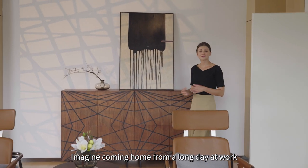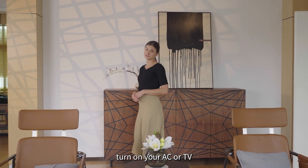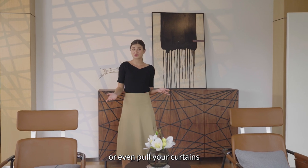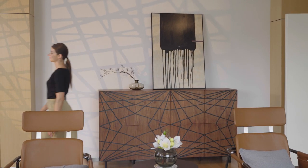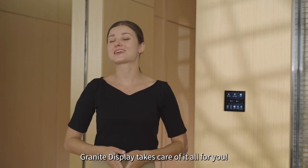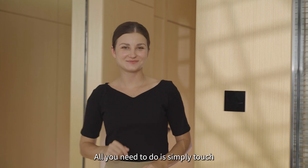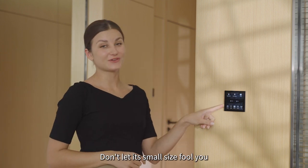Imagine coming home from a long day at work and you have to search for your home controls to turn on your AC, TV, or even curtains. Granite Display takes care of it all for you. All you need to do is simply touch. Don't let its small size fool you.